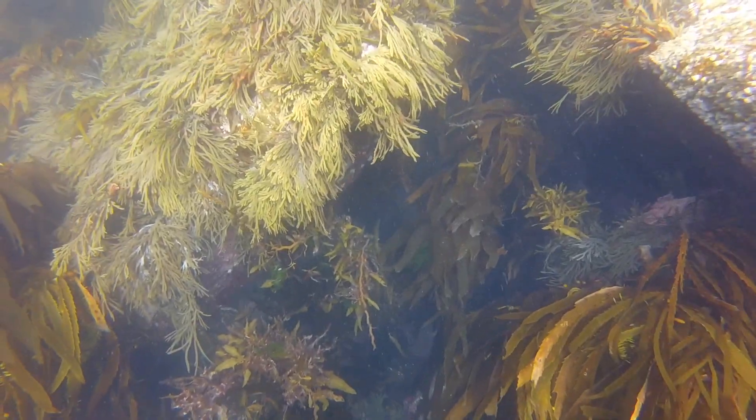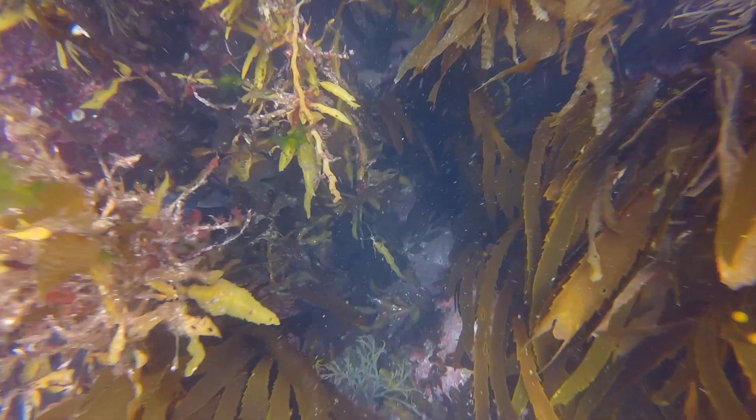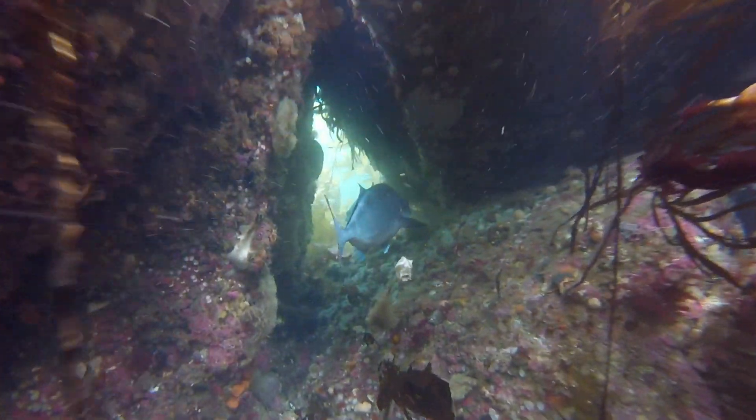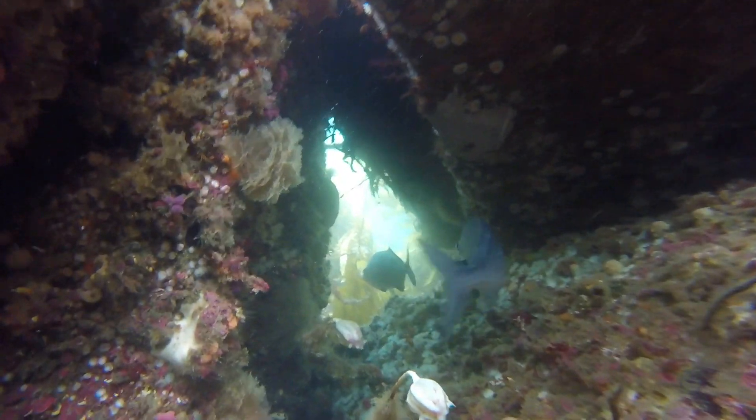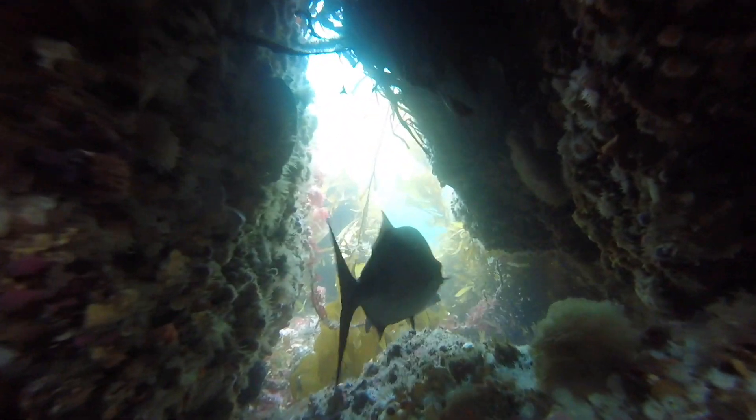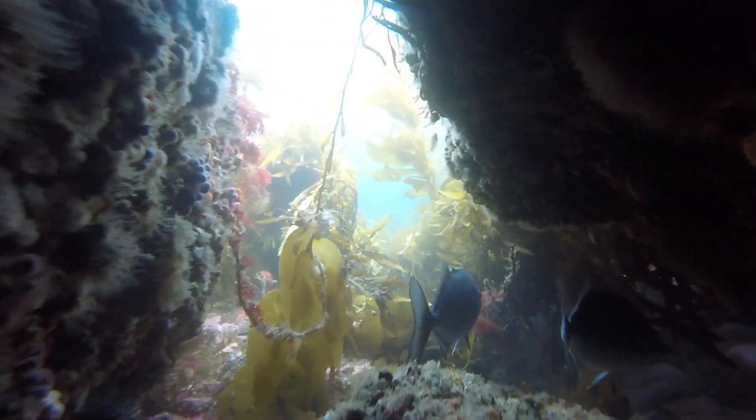There are lots of other underwater animals that like to live in holes and caves as well. Sea sponges don't like to grow in direct sunlight, just like the blue maomao here. So while it's really sunny, they hide in the underwater caves while they wait for the sun to pass back under the clouds.